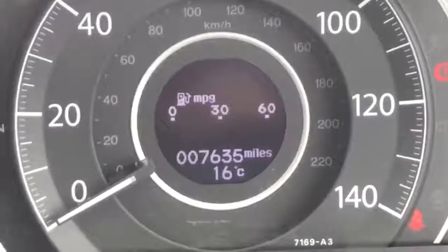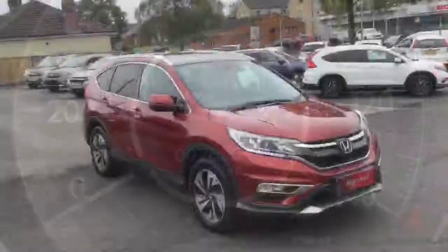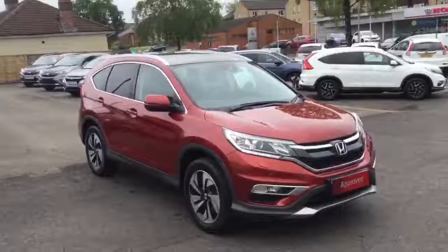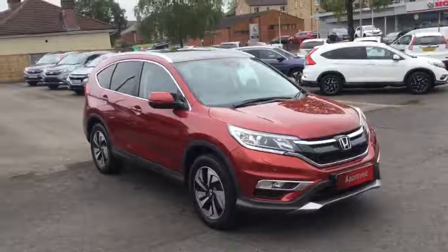The exact mileage on this car is 7,635. There we have the Honda CR-V 1.6 diesel EX 9-speed automatic, available for sale from Greenacre Honda in Blackburn and Cudderall.